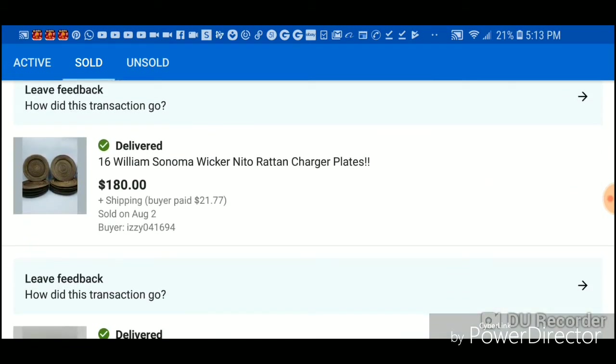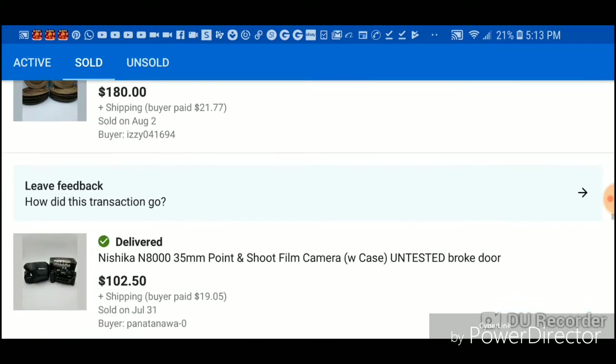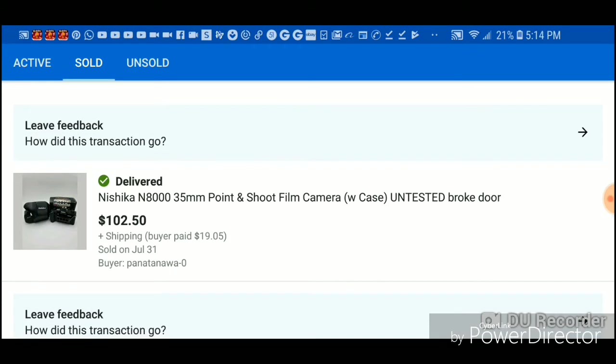This was a really really good buy. These Williams Sonoma wicker rattan charger plates — I got 16 of them at Goodwill, brand new with stickers on them, four for 99 cents. So I have a total of four dollars into these and I made $180. That was just unbelievable, really great.